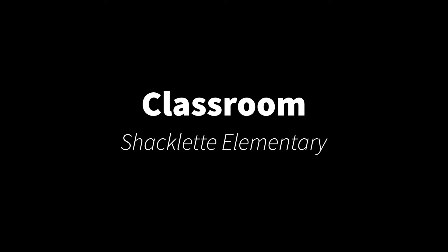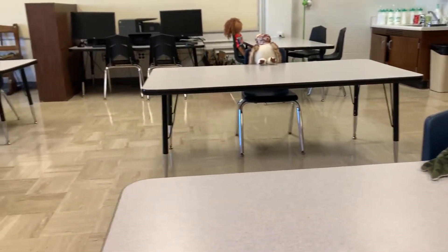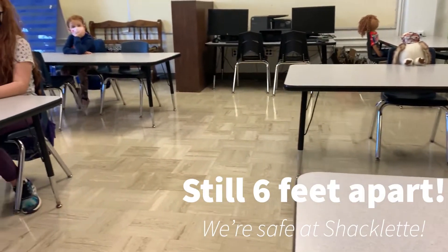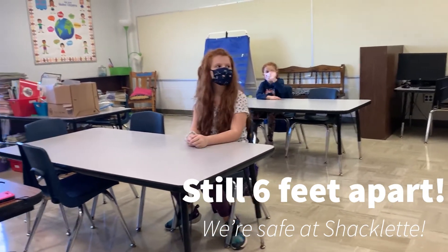Here at Shacklett Elementary, when we are in the classroom, we ensure that we keep six feet. That's right, tables and students are six feet apart. Even our teachers keep six feet from the students.